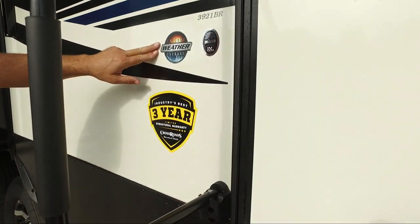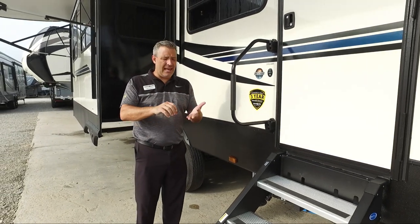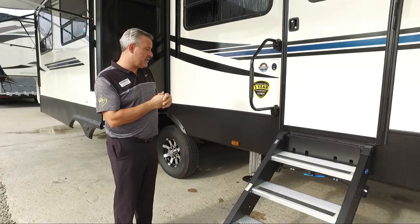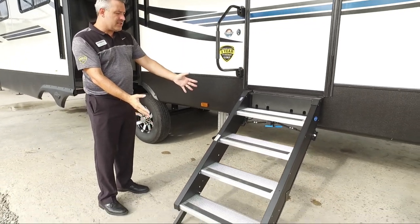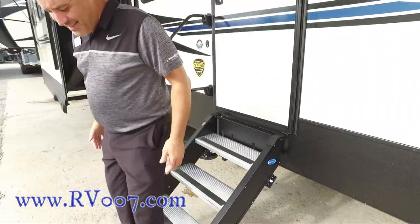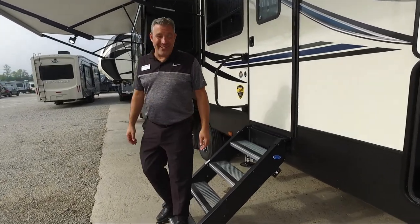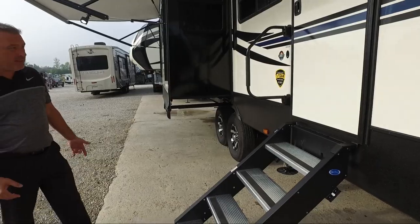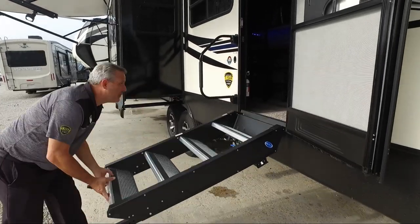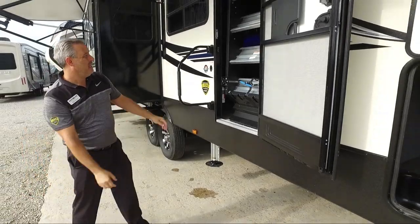Cameos come standard with our extreme weather package, which includes a 12-inch steel I-beam frame that is completely sealed, completely insulated, and heated with a 35,000 BTU furnace. It also comes with MoRide standard. The MoRide steps are so great — when you step on them it doesn't feel like a springboard or a diving board like old-fashioned steps. They're nice, easy, and light.